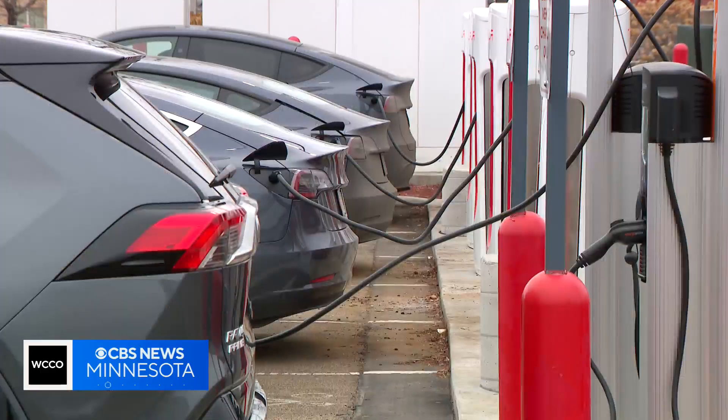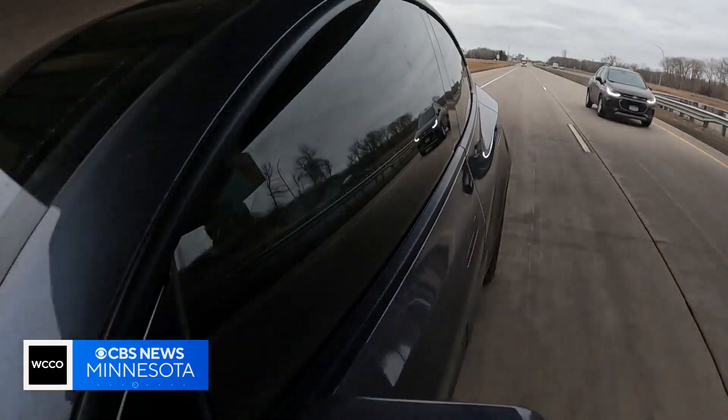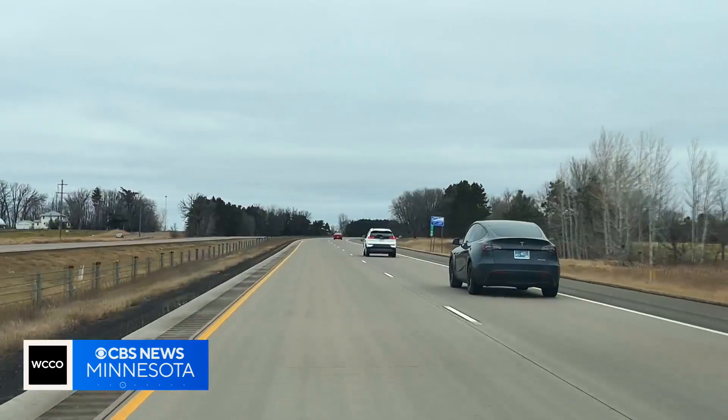Scientists agree burning oil, coal and gas is overheating the planet. We have the technology though to tackle the problem. One thing that would make a difference is making the switch to electric vehicles. Home charging options might make them convenient in cities, but what if you want to drive your EV further?